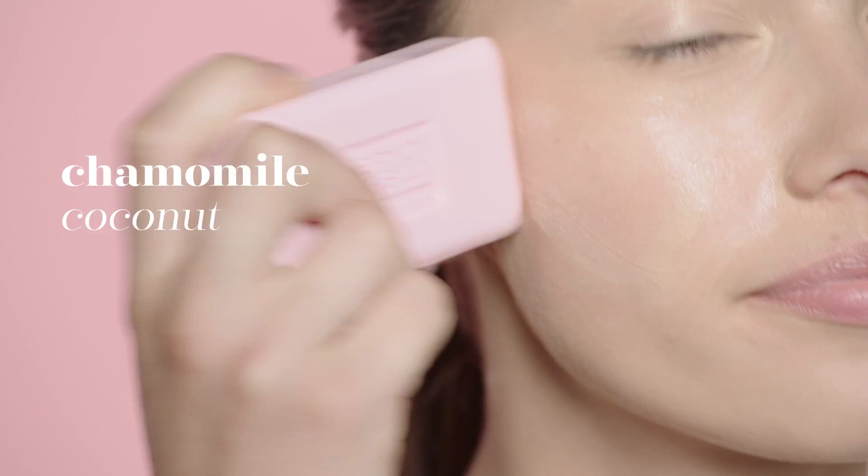Chamomile, coconut, and vitamin E combine to treat and protect sensitive skin. Oil, lather, rinse, and reveal. The power of two — the Sensitive Cleansing Duo, from Erna Leslow.